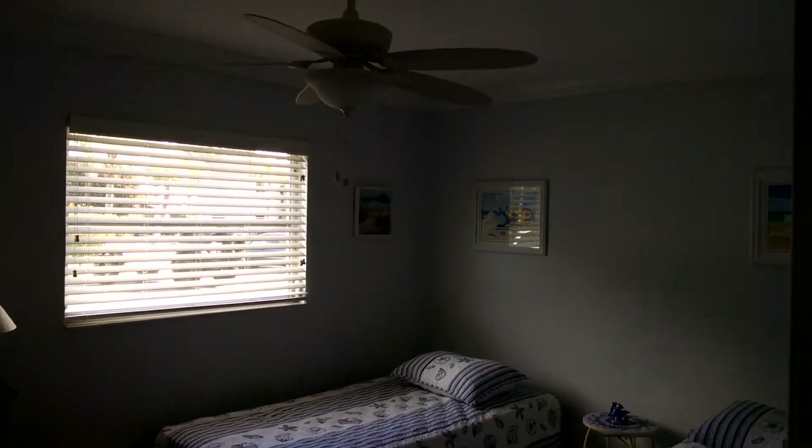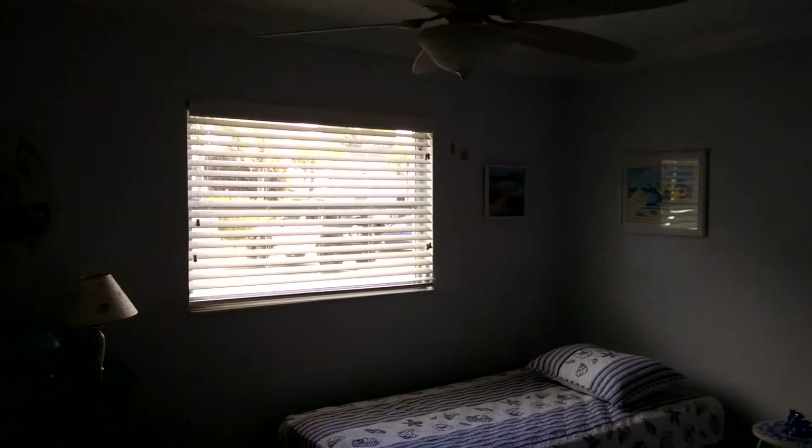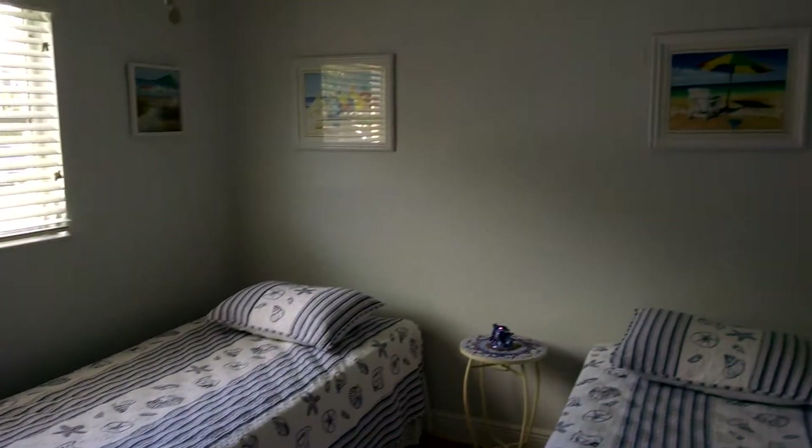This is the guest room. Also nicely done, with kind of a light blue color scheme — hard to tell from this angle.